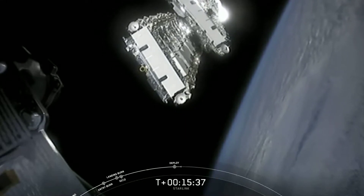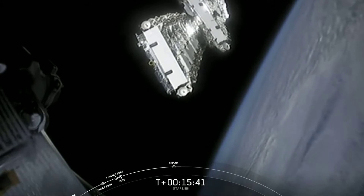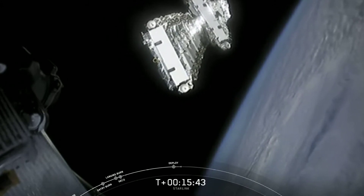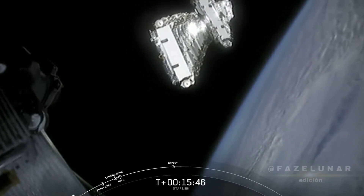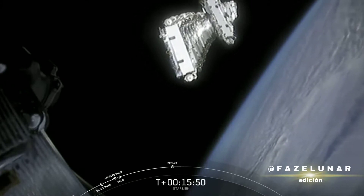Shortly after, in the next few hours or so, we're going to see the solar arrays deploy. And over the next days and weeks, the satellites will begin to distance themselves away from one another.